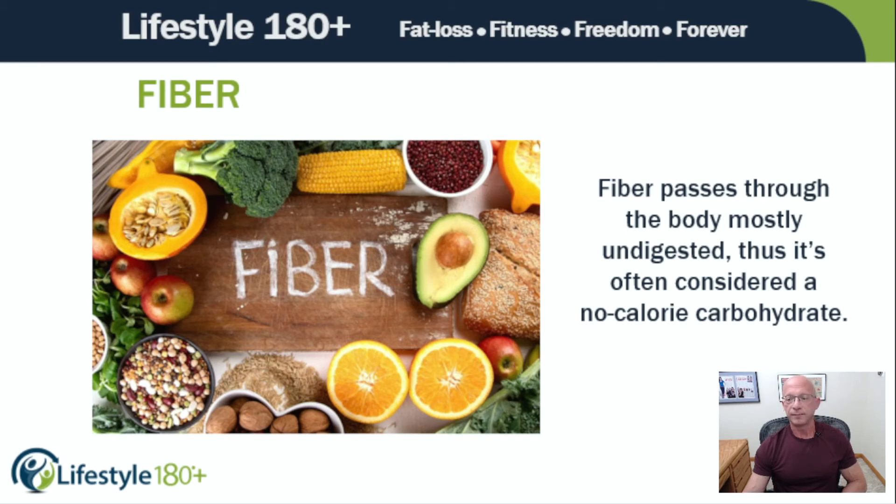I want to talk a few minutes about fiber. I haven't talked much about fiber in years. I mean, I've talked about it, but not really. And I'm not going to go super in depth, but I want to at least talk a few minutes about it.